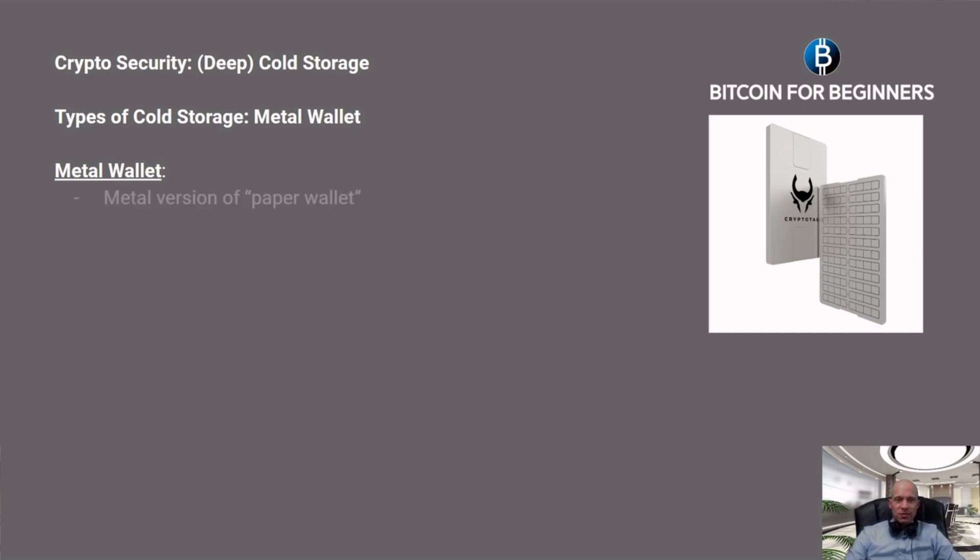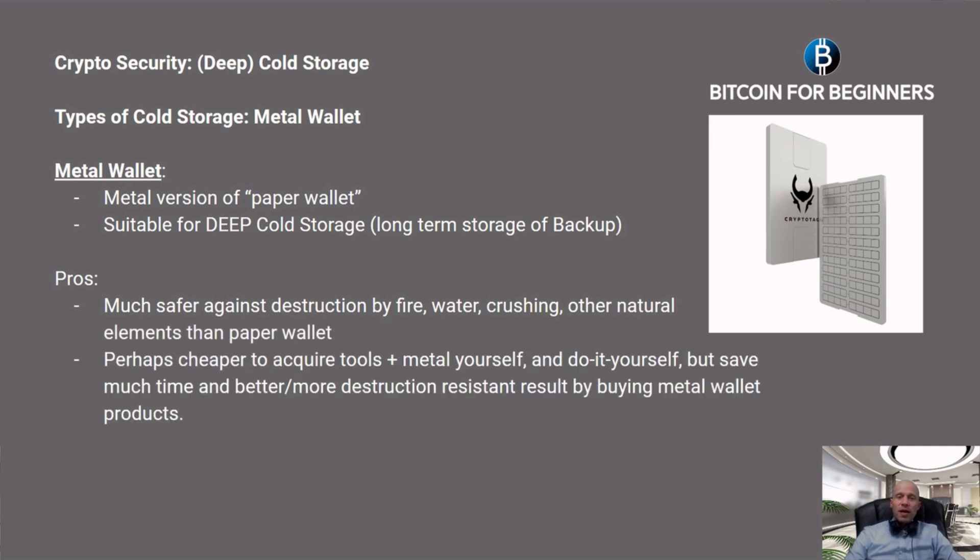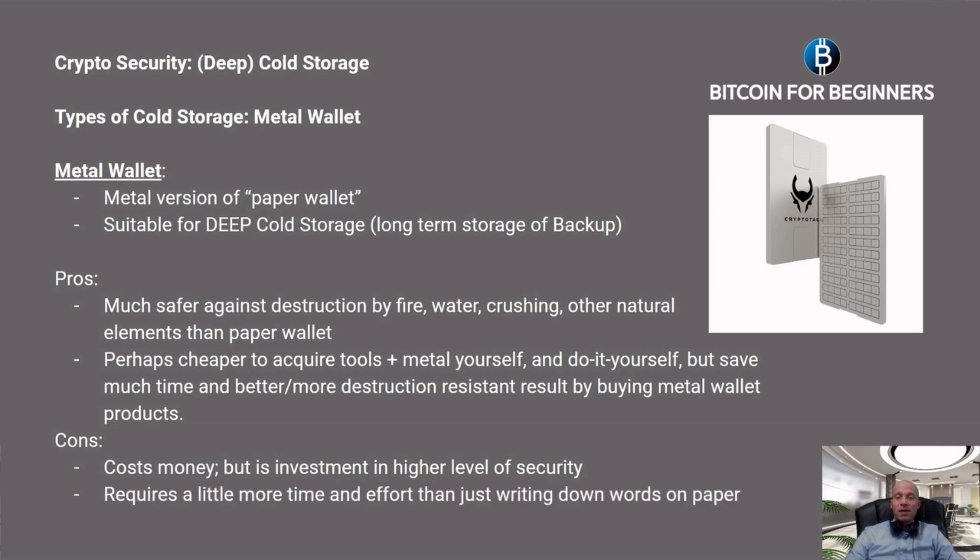The solution for that might be deep cold storage in the form of metal wallets. A metal wallet is practically a metal version of a paper wallet, suitable for deep cold storage — the long-term storage of your backup. Pros: they are much safer against destruction by fire, water, crushing, or other natural elements than a paper wallet. You could acquire all the different tools yourself in a DIY fashion, but you will save much more time and get a much better destruction-resistant result by buying a metal wallet product. Cons: it costs money, but it is an investment in even higher security.